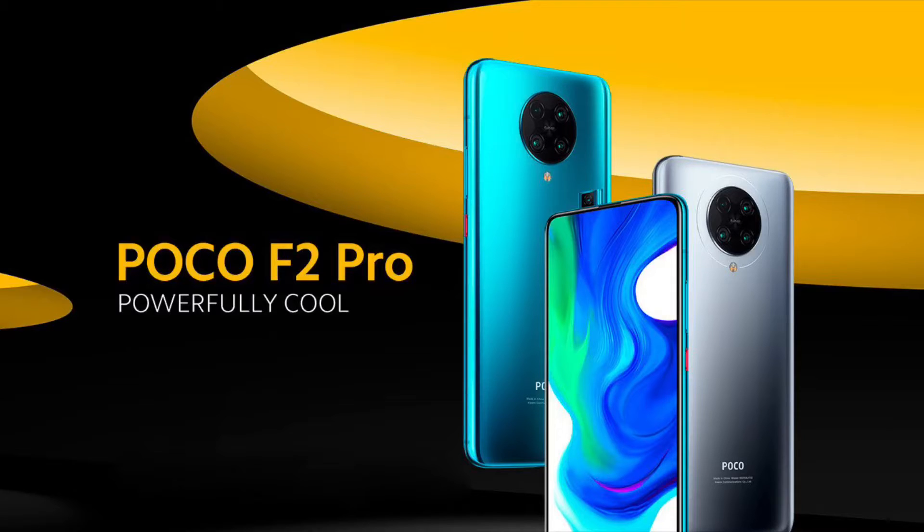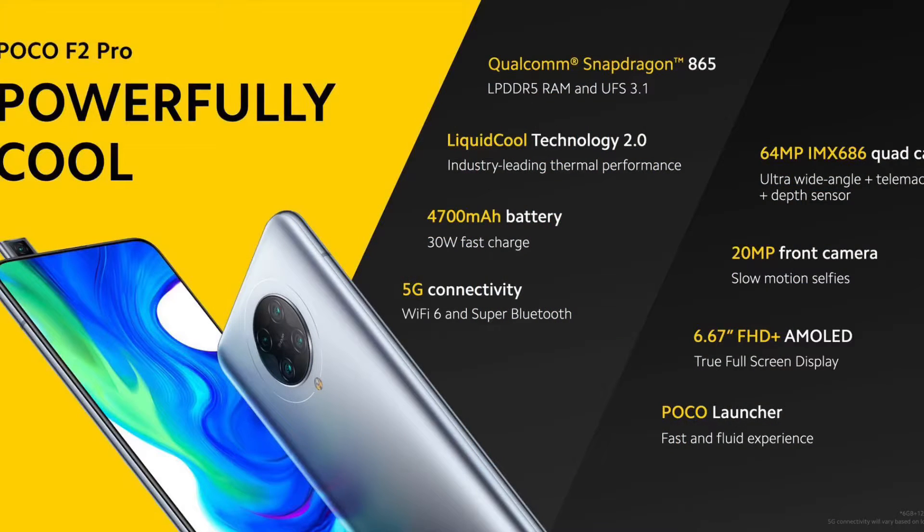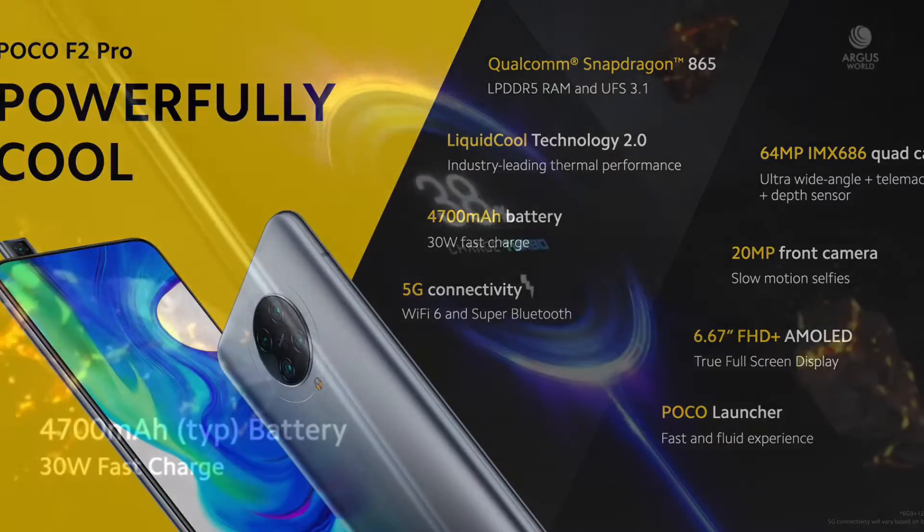But if you are new, you can watch the video right here. Now let's dive right into the Poco F2 Pro. Talking about the design,